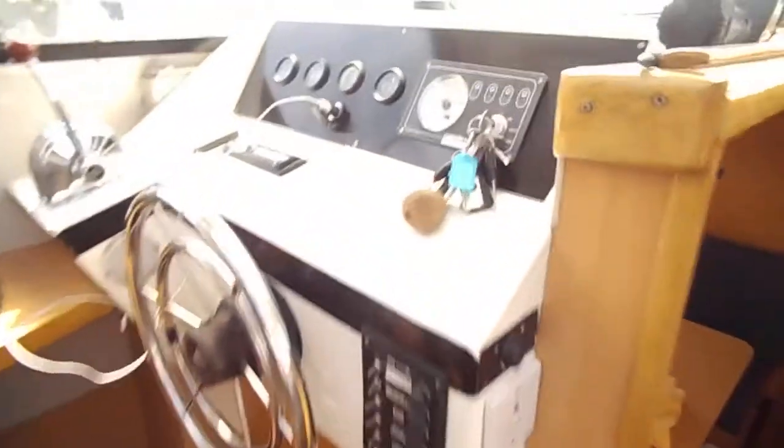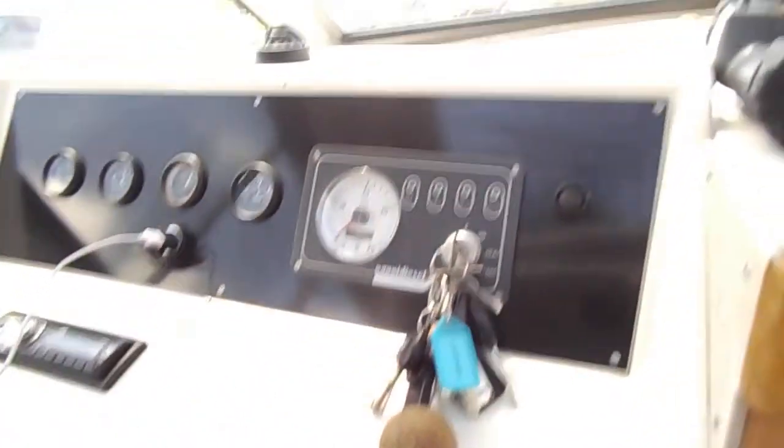Moving around showing the spacious saloon area, which is particularly good because of the open hatch at the top — the sliding roof. The helm position gives a very good all-round view.